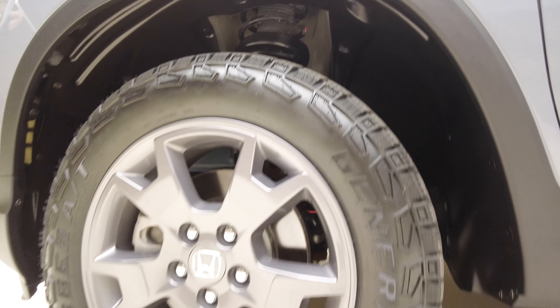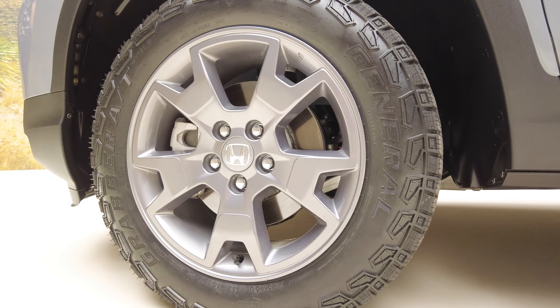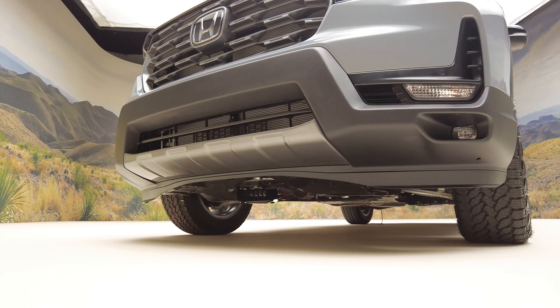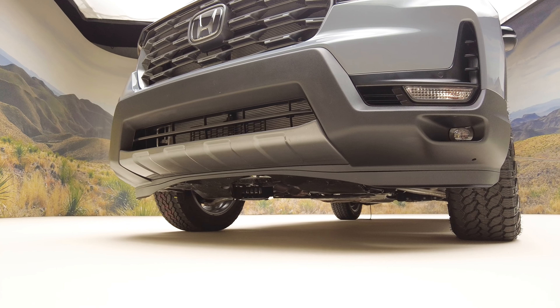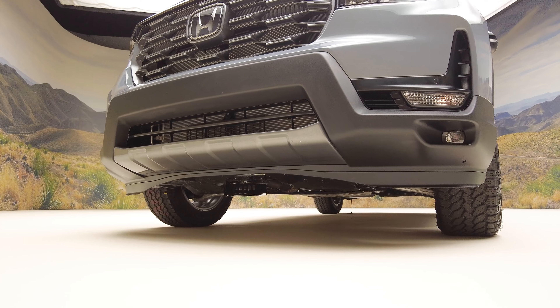The 2024 Honda Passport Trailsport finally gets a proper set of tires. Honda fits General Grabber ATX all-terrains and wraps them around Trailsport-specific 18-inch wheels. The track is wider front and rear. Spring rates and dampers have been retuned for off-road duty, and the anti-roll bars have been reworked to allow for greater articulation.